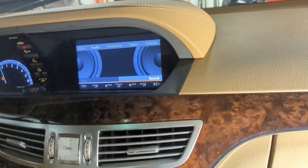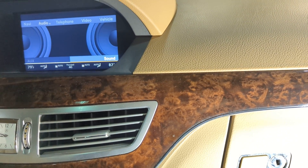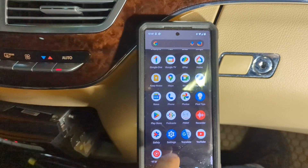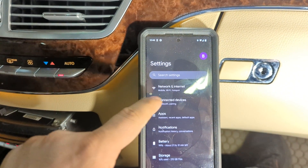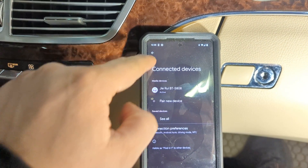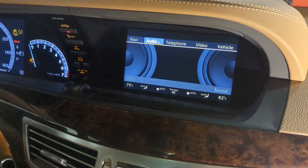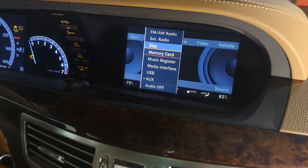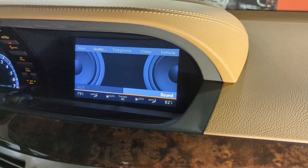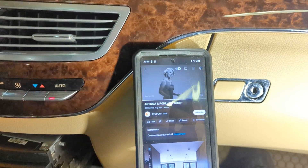Once you pair it, every time you turn on the ignition it will automatically pair, and music will actually start automatically if that was the last setting you left it on. On your phone, go to Settings, then Connected Devices, and look for the BT device name with a number afterward, and pair that. Once done, on the command unit you do have to switch the audio to AUX input, and then every time you play — whether it's YouTube, Pandora, or any other app — it's going to play right through the car's speakers.